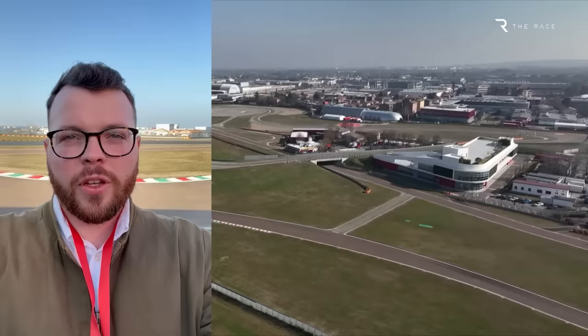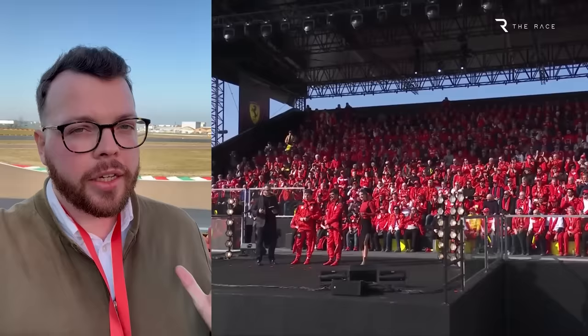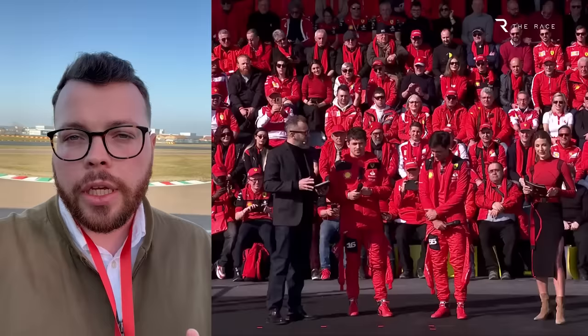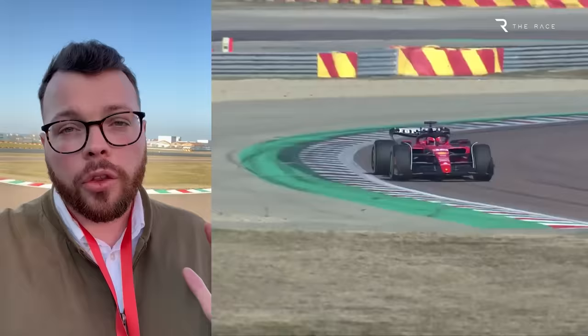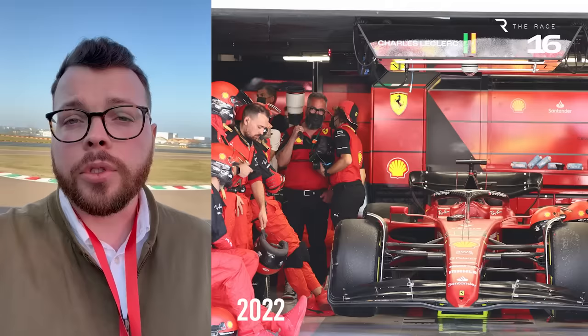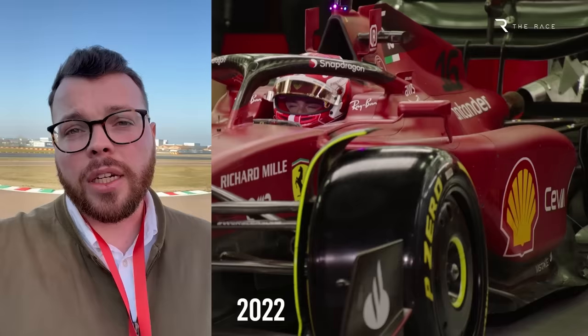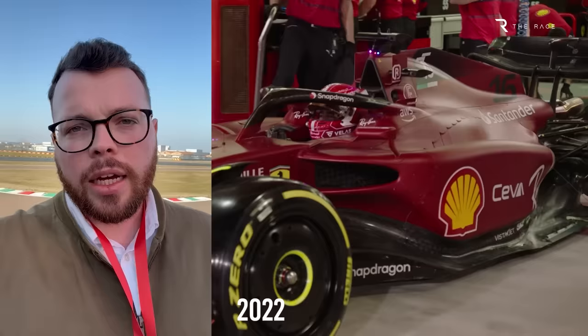We've been at Fiorano pretty much all day for the Ferrari launch. While it's always dangerous to read too much into just a car launch and the early version of anybody's car, you do start to pick up on signs from what the team, drivers, and people off the record really think about the winter they've had and their position going into the new season. It is impossible to escape the feeling here at Ferrari that they've actually had a really good winter. It sounds like they've got on top of the reliability problems that caused them to have to run the engine in a slightly lower mode at the end of last season, and that has potentially given them around two tenths in lap time — pure performance based on the end of last year, not new power, but regaining what they lost having to run the engine at a lower level.